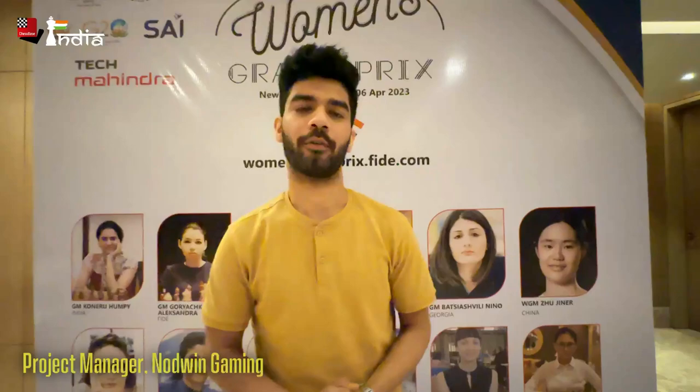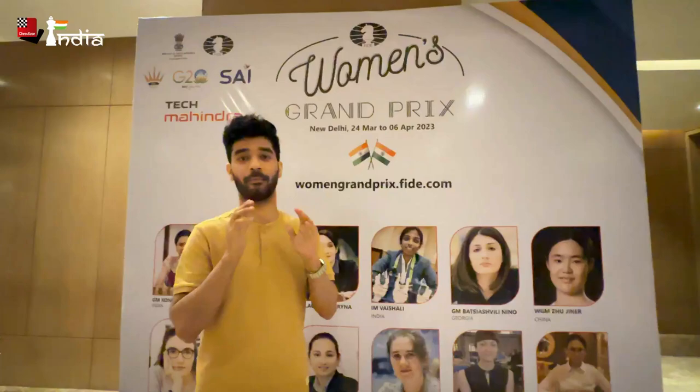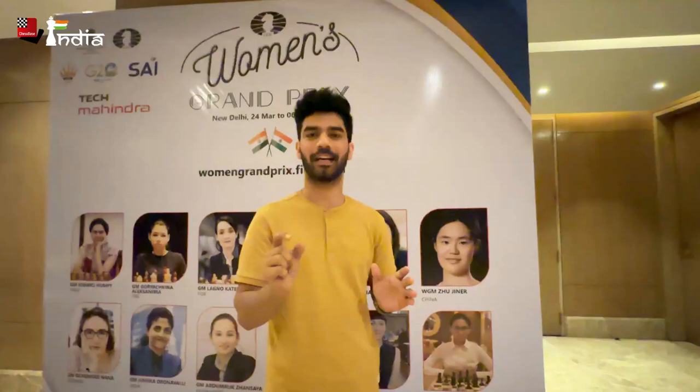Hey guys, my name is Lakshay and I am the project manager in Norwin Gaming. In this event, I am managing the broadcasting team. I am providing Norwin Gaming with the Grand Prix team broadcasting and ultimate solution. I am going to show you one by one, the services we are going to provide.